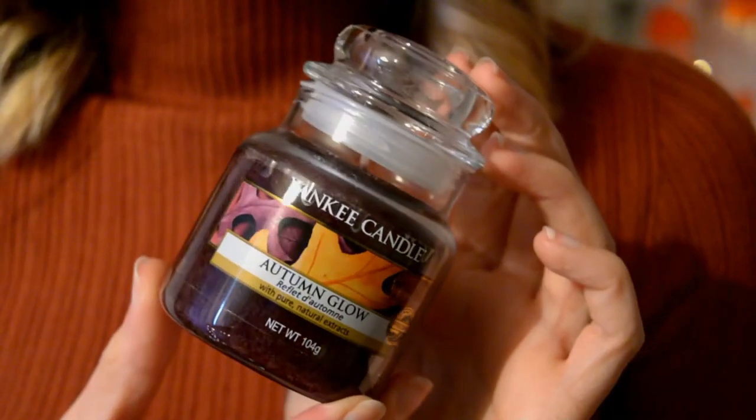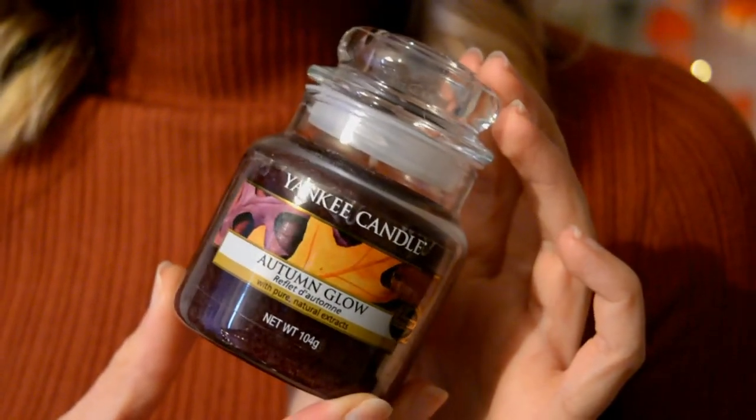The last candle I have here is a small jar called Autumn Glow. When I saw this I was like please smell how I want you to smell — and it does smell so good. It just smells like it's been raining, the leaves are all on the ground, like a nice walk after the rain has touched all the leaves. It's cold and fresh and I really love that scent especially for autumn.